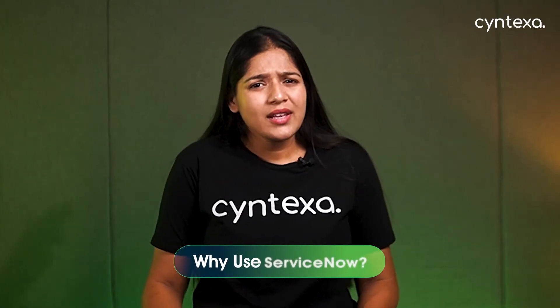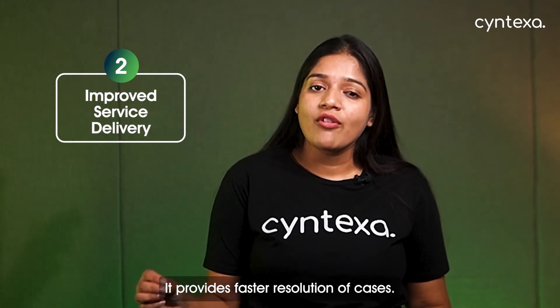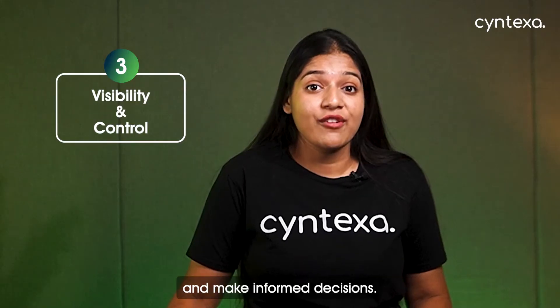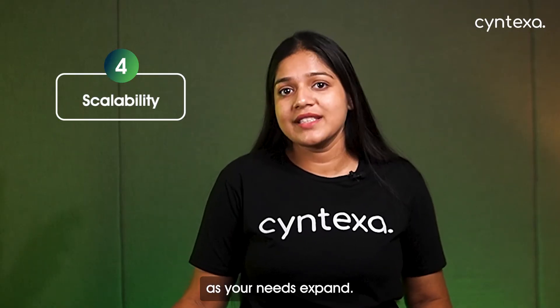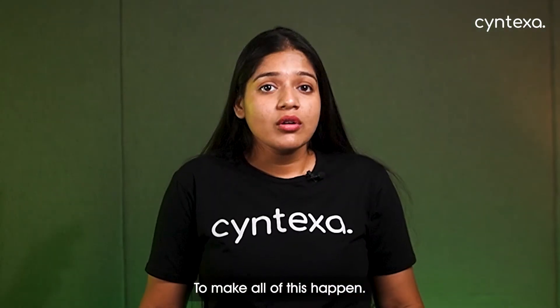So the obvious question: why use ServiceNow? There are a lot of reasons that make ServiceNow a good choice for your business. First, it improves business efficiency and productivity by automating repetitive and time-consuming tasks. Second, improved service delivery — it provides faster resolution of cases. Third, it provides full visibility and control with ServiceNow analytics, so you can check progress and make informed decisions. Fourth, scalability — it grows with your business as your needs expand. Fifth, increased collaboration by offering a platform that keeps everyone aligned and working together seamlessly.